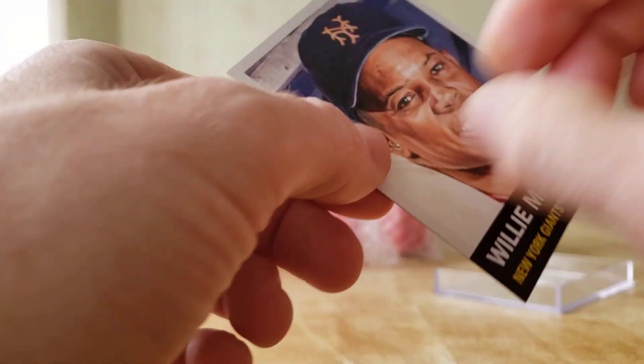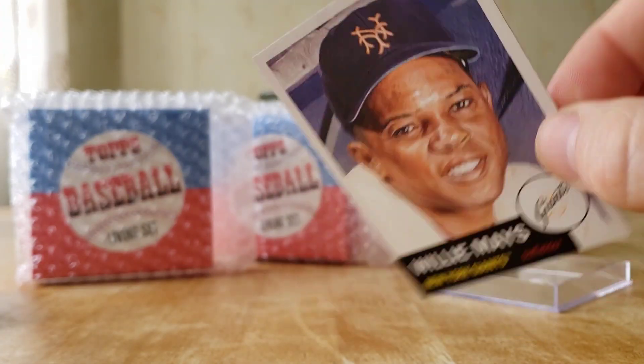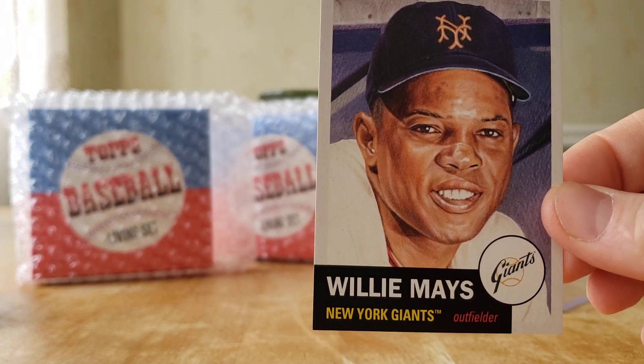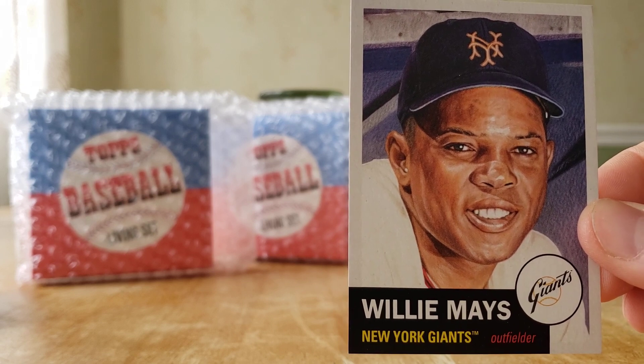Willie Mays is Topps Living card number 300. They always do someone good for the even numbers — I remember Trout was card 200.